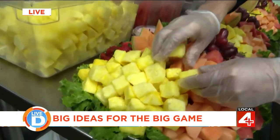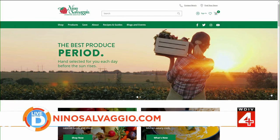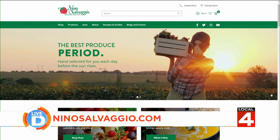That's awesome. Chef Jacqueline, thank you so much for being with us. Thank you for having us. If you want to see what Nino Salvaggio's has for your game day spread and to place a catering order from the store nearest you, go to their website, ninosalvaggio.com.